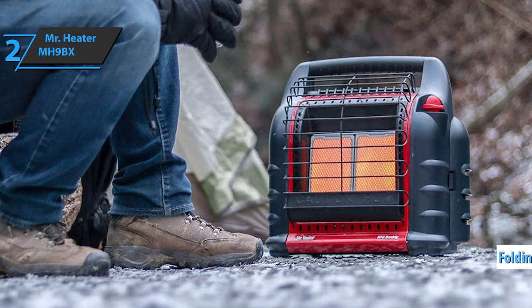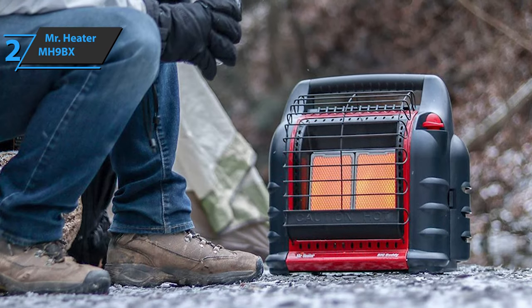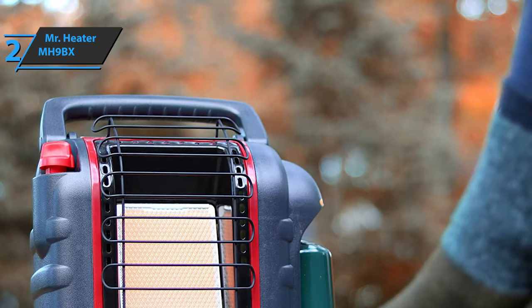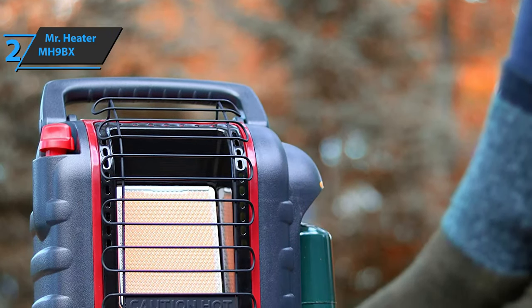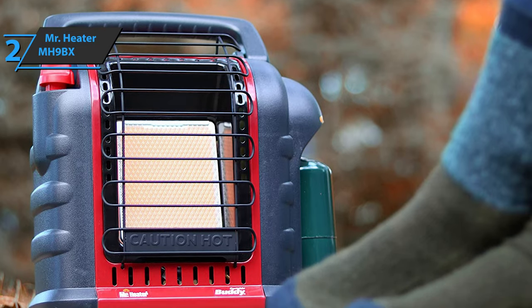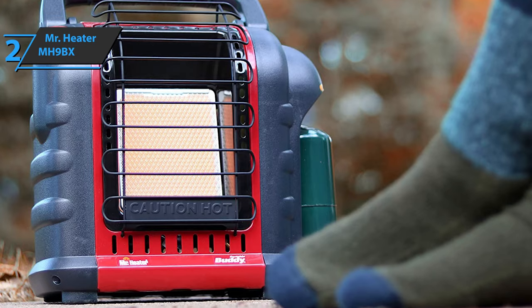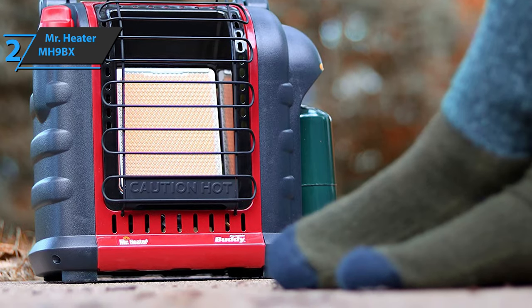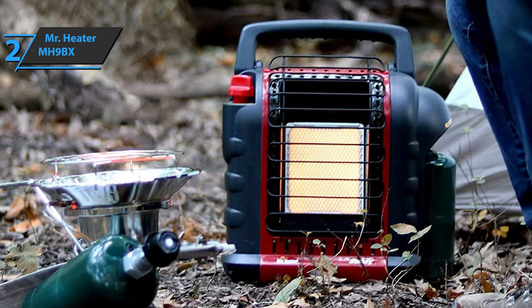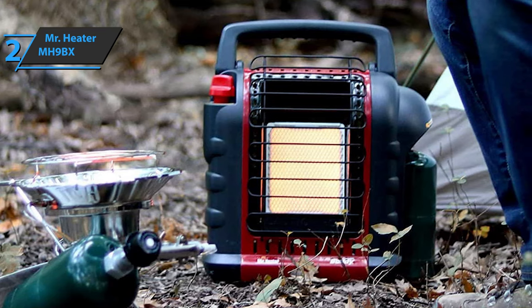The handle allows you to easily grab the heater when you want to move it so you can carry it between different locations. In addition to being easy to lift, you can be sure that your back will not be hurt while moving this model because it is quite light. Since it is a radiant heater, it heats the space comfortably, but you also don't have to worry about producing harmful gases in the air.